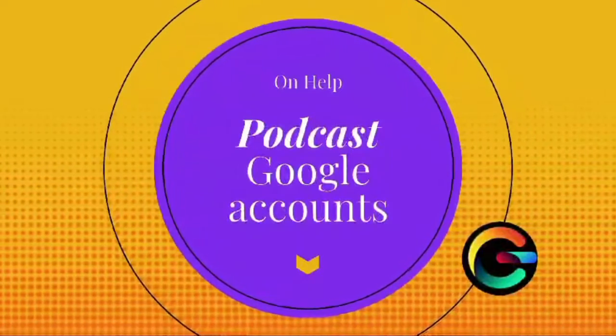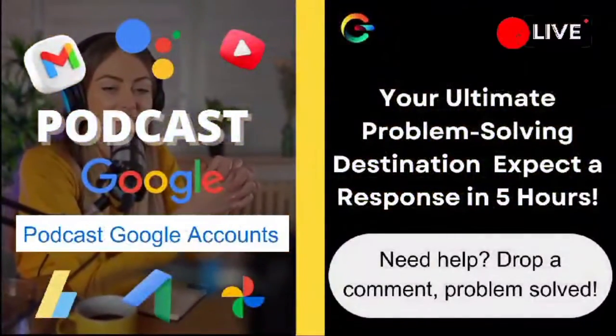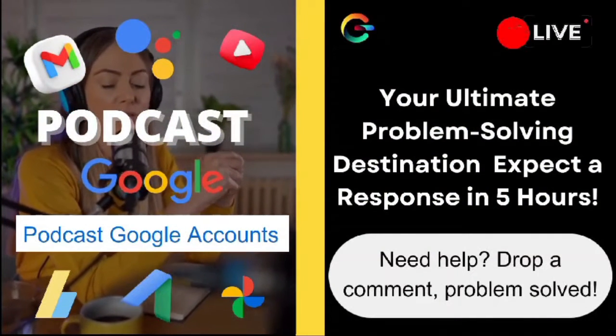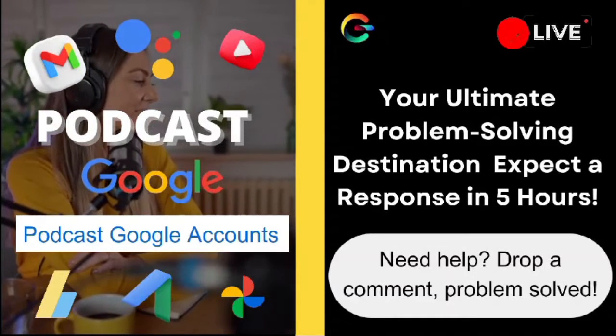David, first off, I feel your frustration. Losing saved passwords and payment methods can be quite a headache, but fear not — we'll tackle this together. It sounds like your Chrome profile might have encountered a hiccup, but no worries, we can troubleshoot.